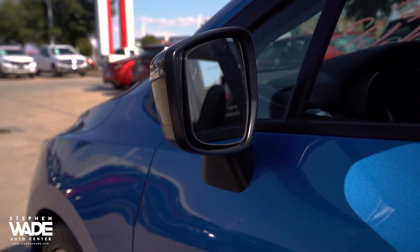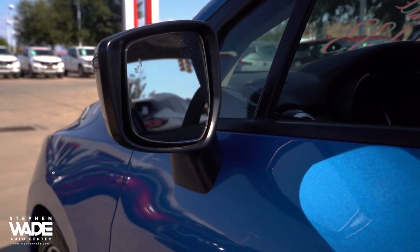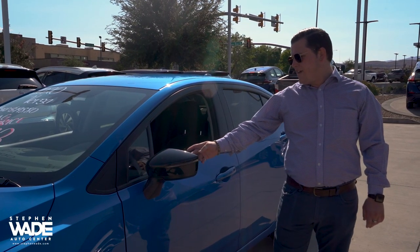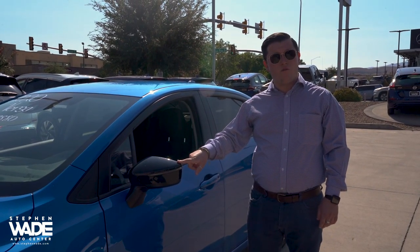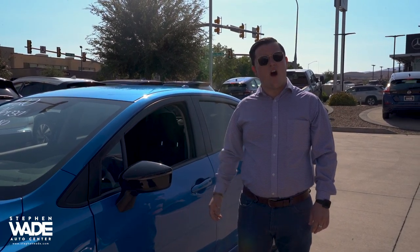And also this comes with the blind spot monitoring system. So if someone is in your blind spot and you don't see them there, this is going to illuminate in orange right here on the inner portion of the mirror. Now if someone is in your blind spot and you don't notice and you turn your blinker on, it's actually going to give you a visual and an audible warning.